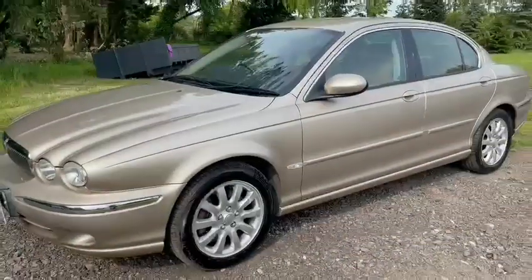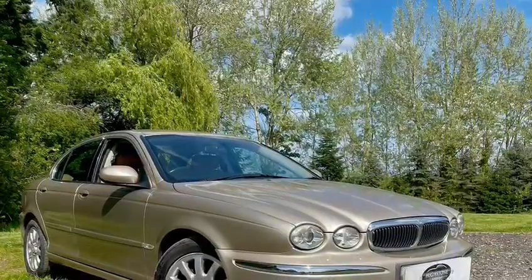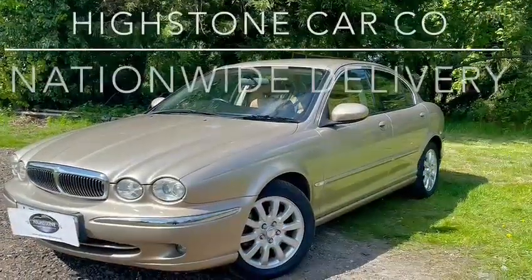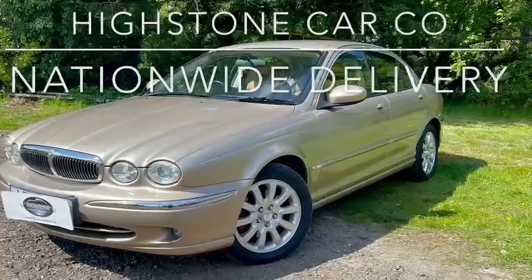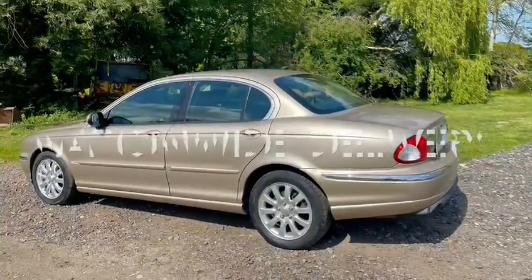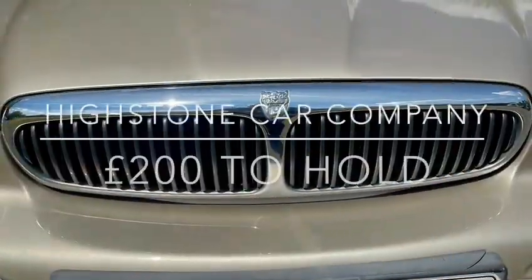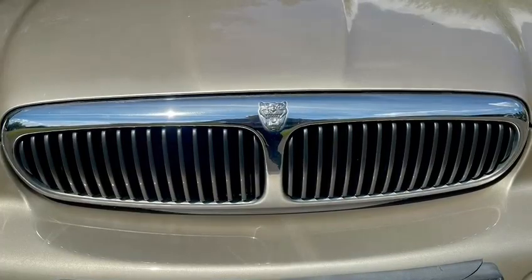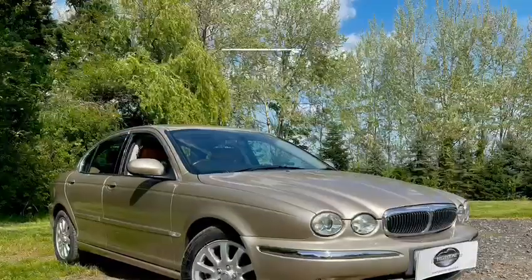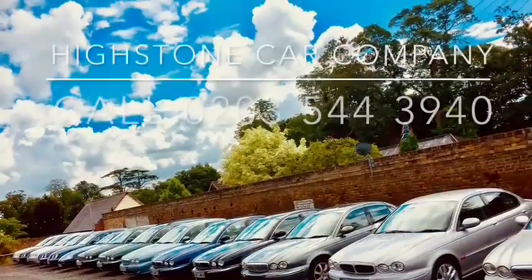This car was supplied new from our other garage, so we've known this car from new — lovely to have her back. We are Highstone Car Company, based in North London, but we offer nationwide delivery. You give us a £200 holding deposit, we then make arrangements to deliver the car to your door and you pay us on delivery. Please call us on 0203 544 3940 — we're waiting to hear from you.